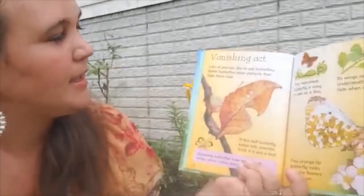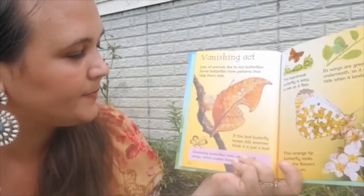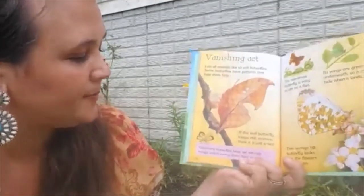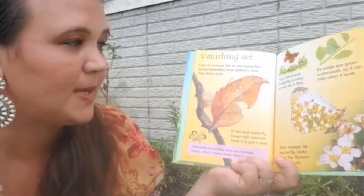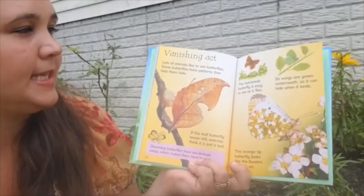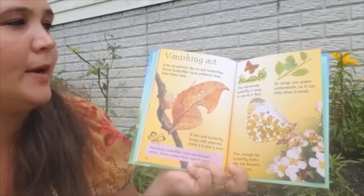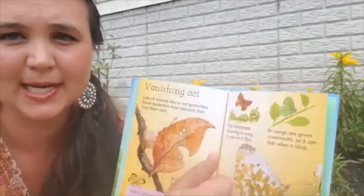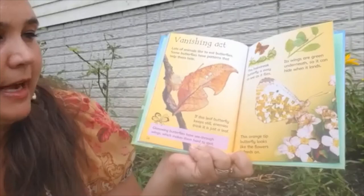Vanishing act. Lots of animals like to eat butterflies. Some butterflies have patterns that help them hide. If this leaf butterfly keeps still, enemies think it's just a leaf. Glasswing butterflies have see-through wings, which makes them hard to spot. This hairstreak butterfly is easy to see as it flies, but its wings are green underneath so it can hide when it lands — even though it looks visible while flying, when it lands it blends right in. This orange-tipped butterfly looks like the flowers it feeds on.